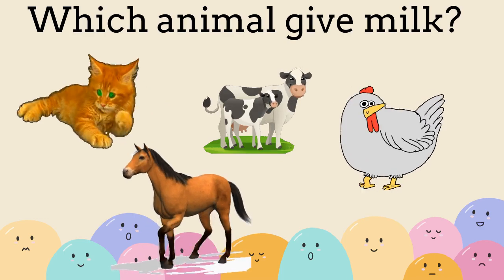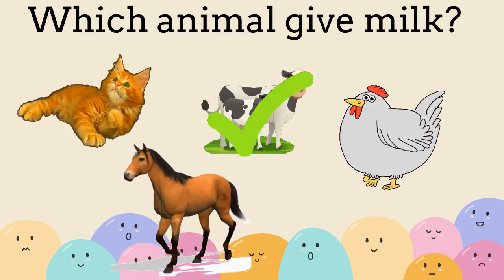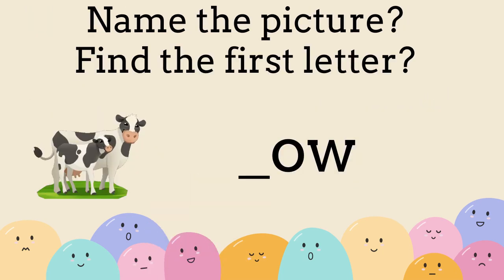Which animal gives milk? Cow. Name the picture and find the first letter. C. Cow.